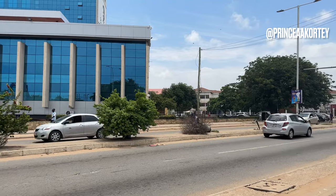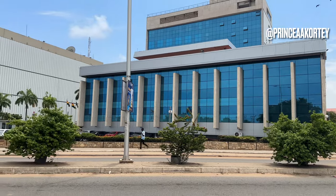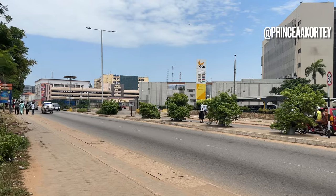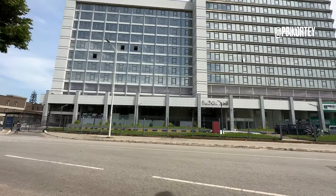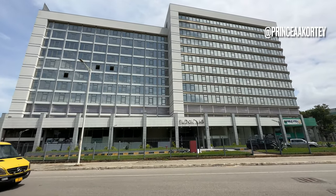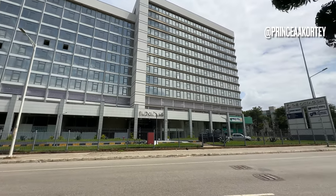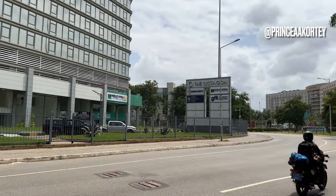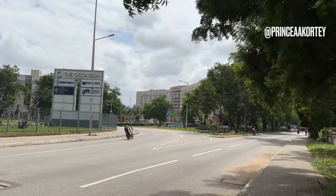The Central Bank of Ghana, a prime example of modernist architecture, combines functionality and aesthetic appeal. The city's skyline now boasts impressive skyscrapers, showcasing economic growth and attracting international investment. Accra has become a regional hub for finance, technology and commerce, attracting entrepreneurs and professionals from all over the world.